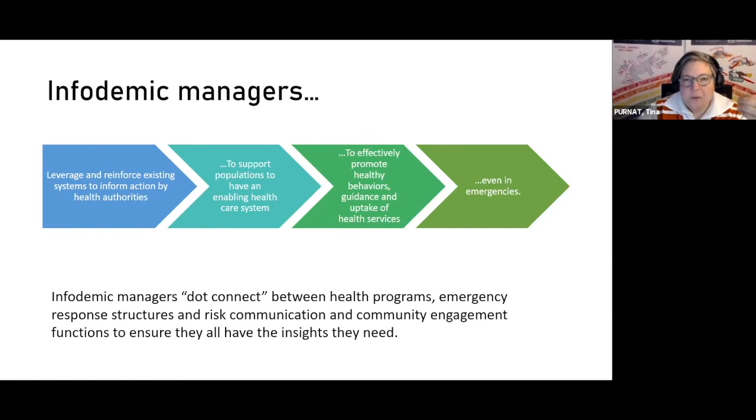We really try to ensure that they have the insights they need and that we create an enabling environment through the public health system so that their interventions, actions, and objectives are more easily met. The bulk of our work happens in the preparedness part — outside of emergencies — in the systems we strengthen and the connections we make, so that when emergency hits, we have the capital and practices already set up.